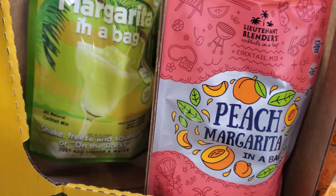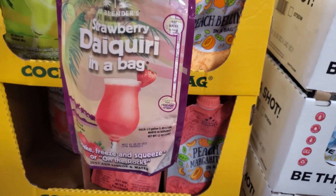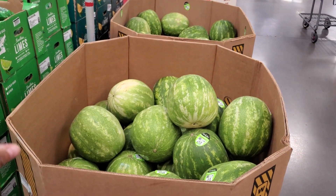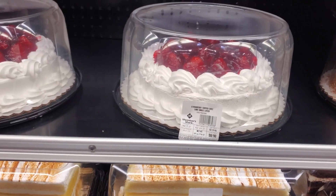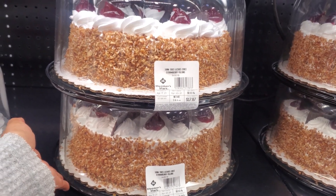This one — shake, freeze, and squeeze. Oh, what is this one? A daiquiri — that's pretty cool! Their watermelon here is pretty much $9, so it is slightly cheaper at Costco — it was $8 there. Today they have strawberry cake for $8.98, and this one has a strawberry filling.